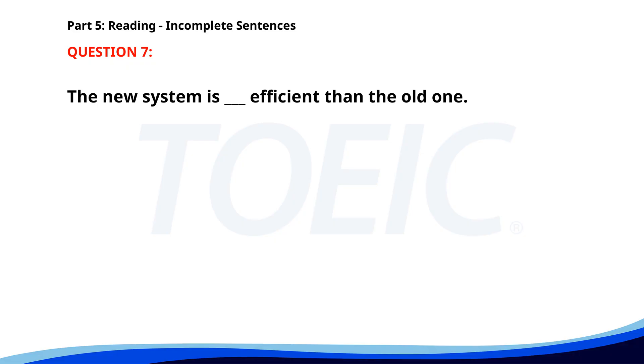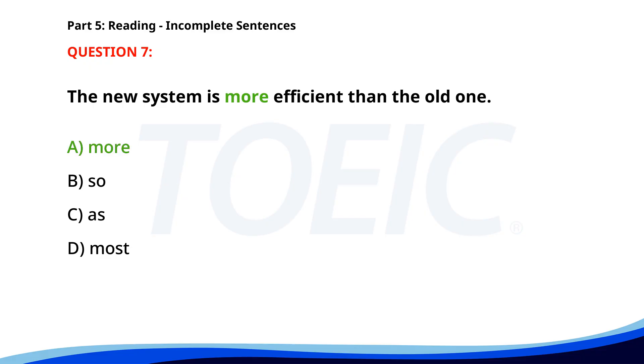Number 7. "The new system is ___ efficient than the old one." A. More. B. So. C. As. D. Most. The correct answer is A. More.